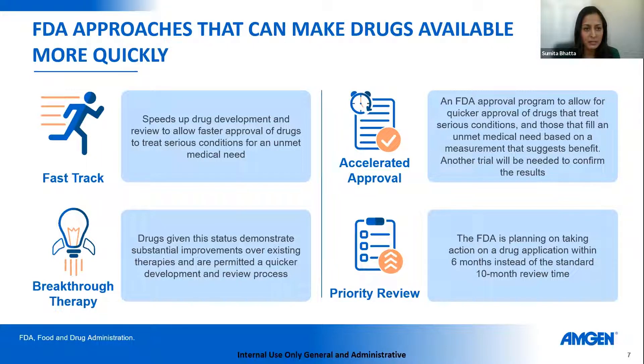Breakthrough therapy designation is generally given when drugs have already demonstrated substantial improvement or the potential for substantial improvement over existing therapies. This affords many of the same opportunities as fast track designation, such as more agility in communication. This can be requested by the sponsor or even at times by the regulatory authorities themselves, given what they've seen in the data.